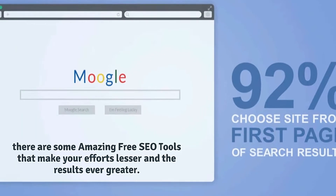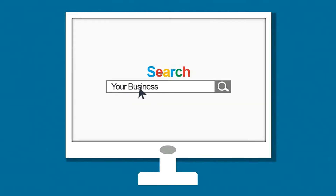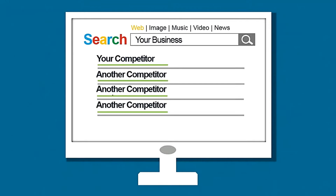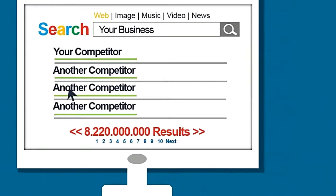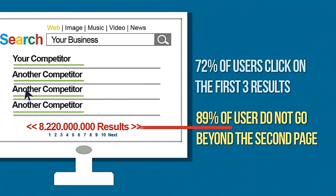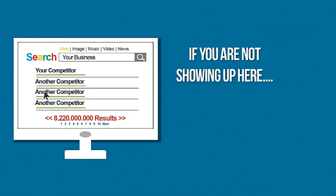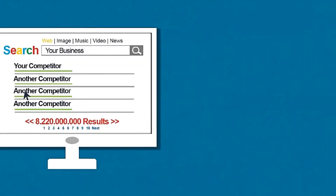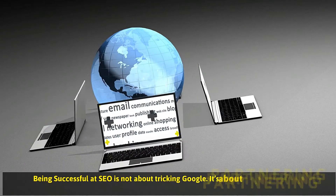Your content will decide your rank on search engines, hence you will have to write effective and unique content that will help your website achieve a better rank. There are a number of other elements that also make a site flawless and effective when it comes to SEO. SEO helps businesses widen their reach, target more prospects, and optimize their online presence in a result-driven manner.